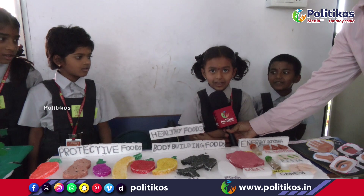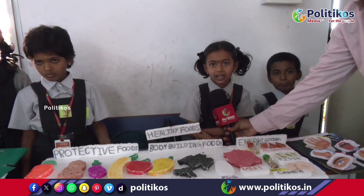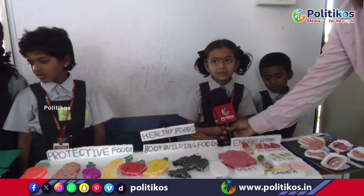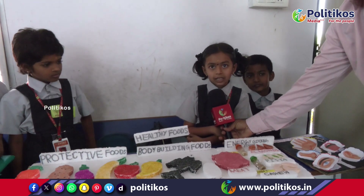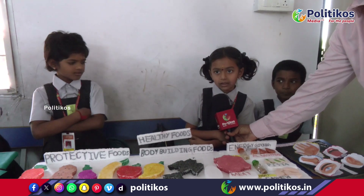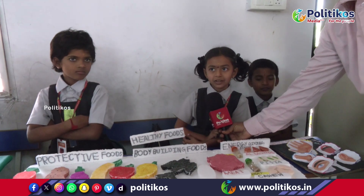Namaskar sir, my name is Lohita. I am studying in second grade. My project is about the food we eat every day. Every day we eat three times a day — as breakfast, lunch, dinner. Proteins and nutrients play a major role in our health. By eating healthy food, we remain healthy and active. There are three types of food: body-building food, energy-giving food, and protective food.